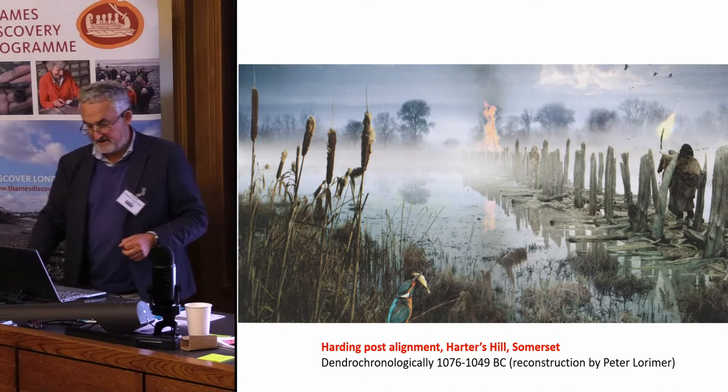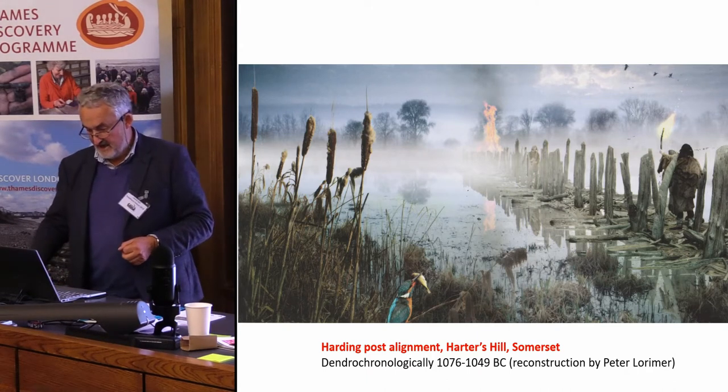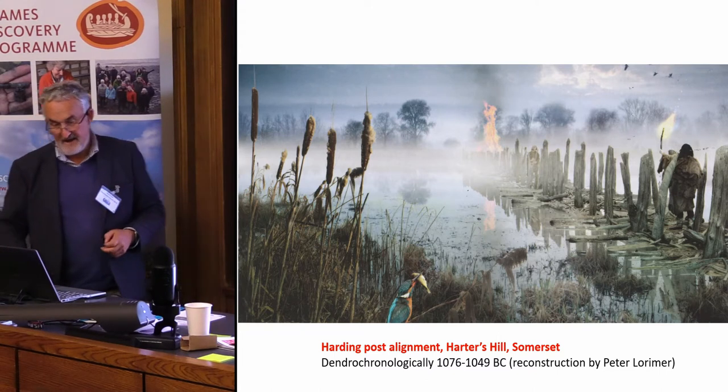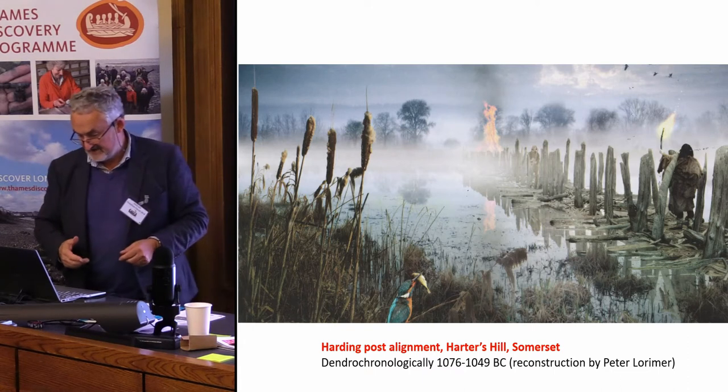And here at Harters Hill in Somerset, dendrochronologically dated 1076 to 1049 BC, is another of these double post structures crossing a bit of the Somerset Levels.